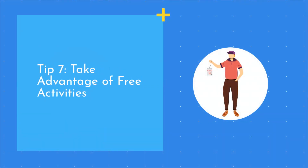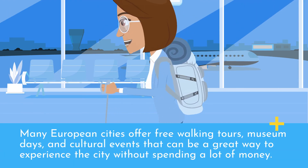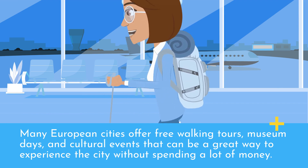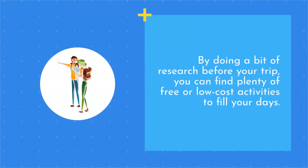Tip 7: Take advantage of free activities. Finally, one of the best ways to save money when traveling in Europe is to take advantage of free activities. Many European cities offer free walking tours, museum days, and cultural events that can be a great way to experience the city without spending a lot of money. By doing a bit of research before your trip, you can find plenty of free or low-cost activities to fill your days.